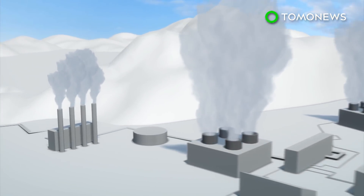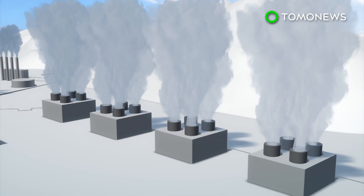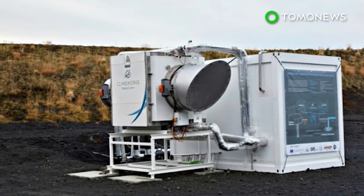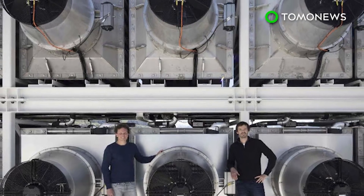The project is still in the pilot phase, but researchers at Climeworks believe negative emissions plants could be set up around the world. One major obstacle is the price — Climeworks estimates it runs around 600 dollars to extract one ton of carbon dioxide from the air. However, if economies of scale can be utilized and more plants open up, that price would drop significantly.